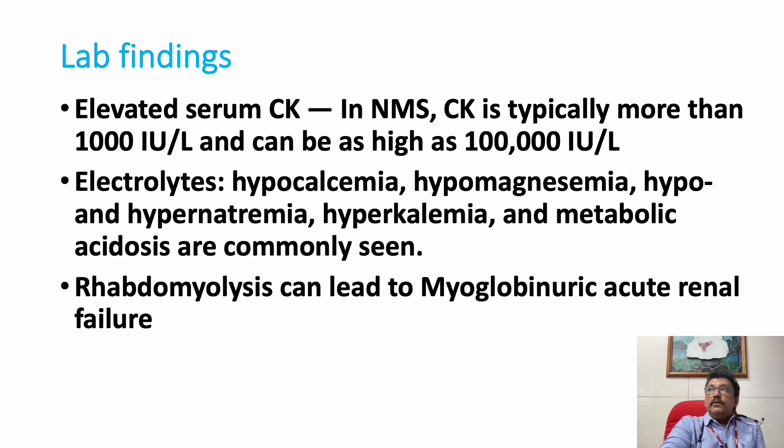Once we diagnose NMS — such as when a patient with a history of antipsychotic or antiemetic drug use suddenly presents with altered behavior, rigidity, and high-degree fever — we must suspect NMS. One important lab investigation is creatine kinase, which is highly elevated. It is a muscle enzyme, and whenever there is rhabdomyolysis CK can be elevated — it can range from one thousand to one hundred thousand units.